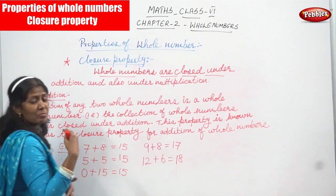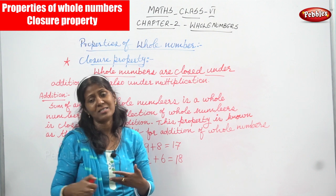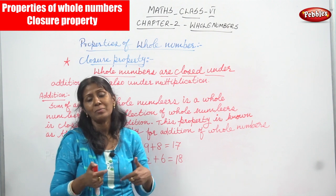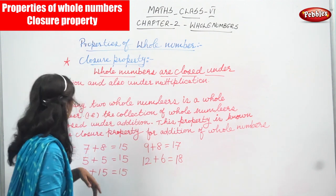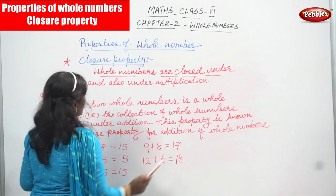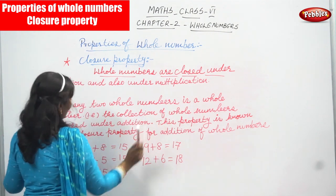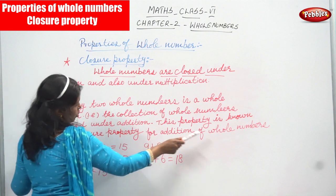What does 'under' exactly mean? You are going to do addition, then subtraction, then multiplication, and finally division. In these categories, addition and multiplication are the two categories. Whole numbers come under these two categories. The sum of any two whole numbers is a whole number. This collection of whole numbers is closed under addition, and this property is known as the closure property for addition of whole numbers.